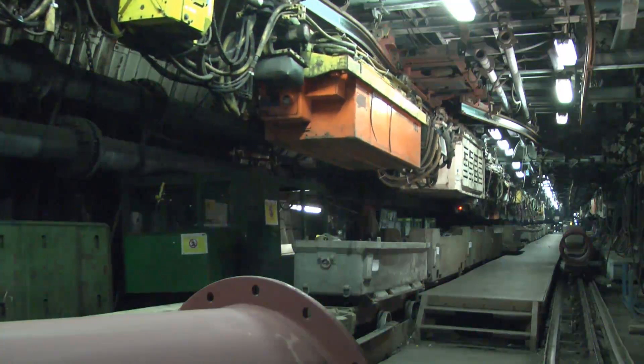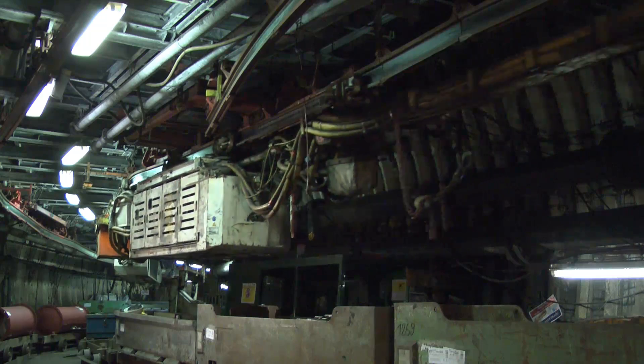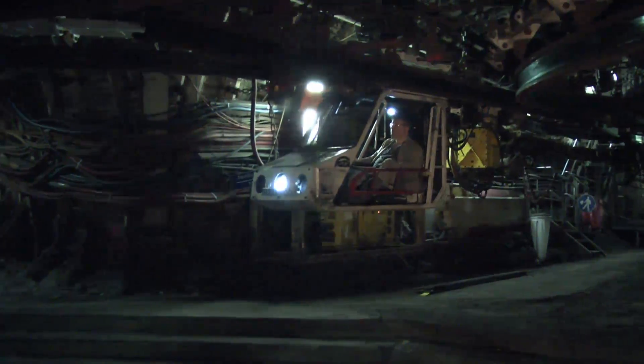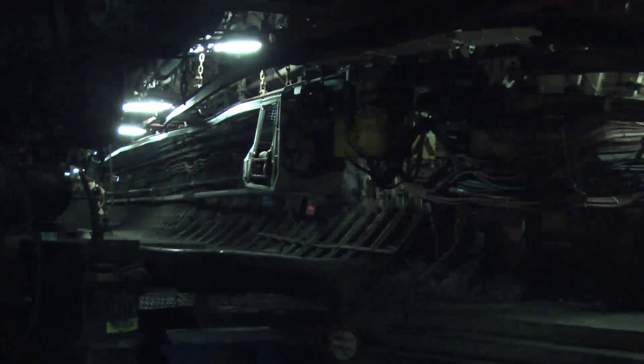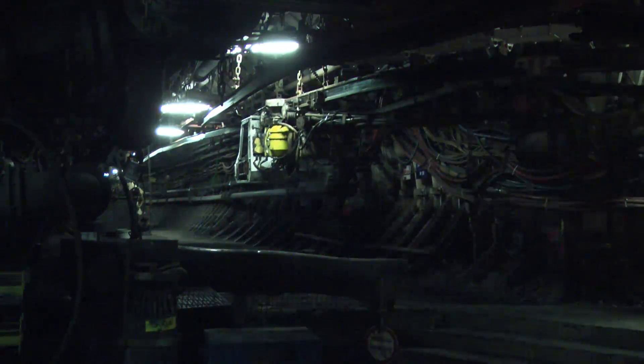The battery-powered monorail system operates in horizontal curves with radii as low as 4 meters and in vertical curves with a radius of 10 meters. The system travels to its destination, and automatic controlling ensures that the train is constantly in a straight formation.